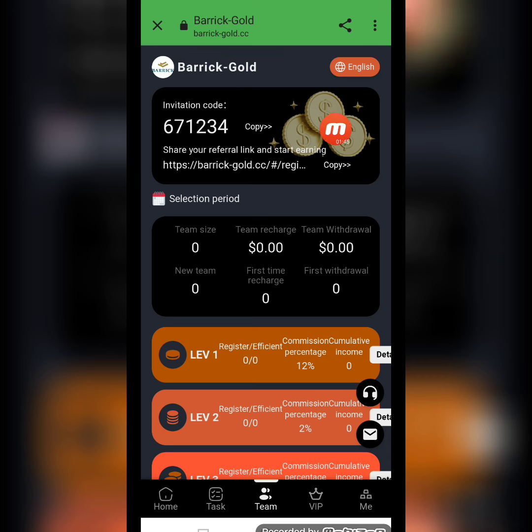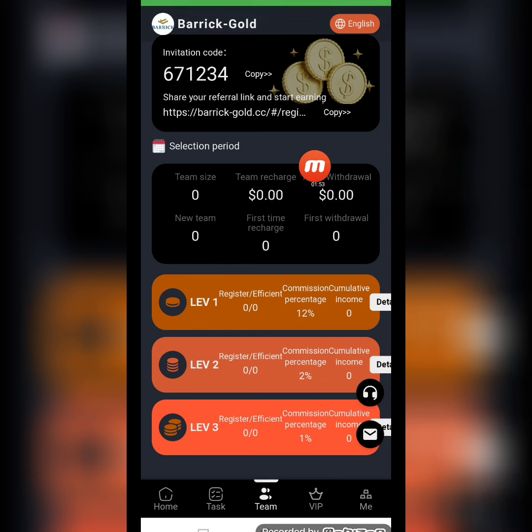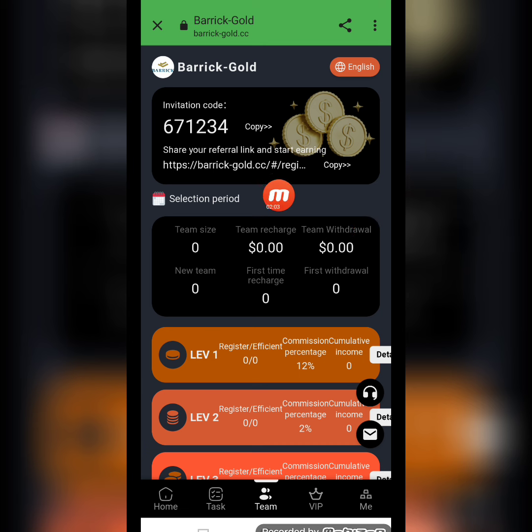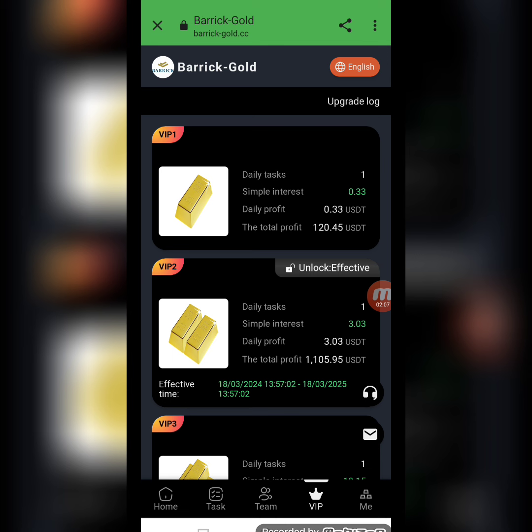Now I will show you the team section. Here you can check my invitation code and my referral link. I copy this link and share it on my social media platforms so my friends and family members can register through my invitation link, building my team. There are three levels: level one gives 12% commission, level two gives 2%, and level three gives 1%. You can easily find my invitation link in the video description.